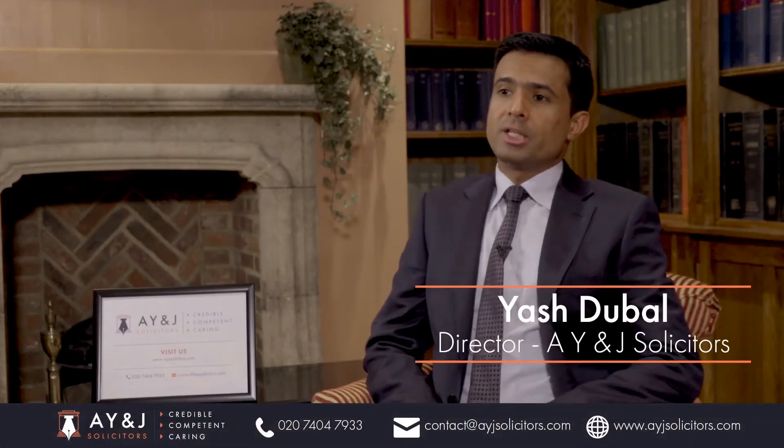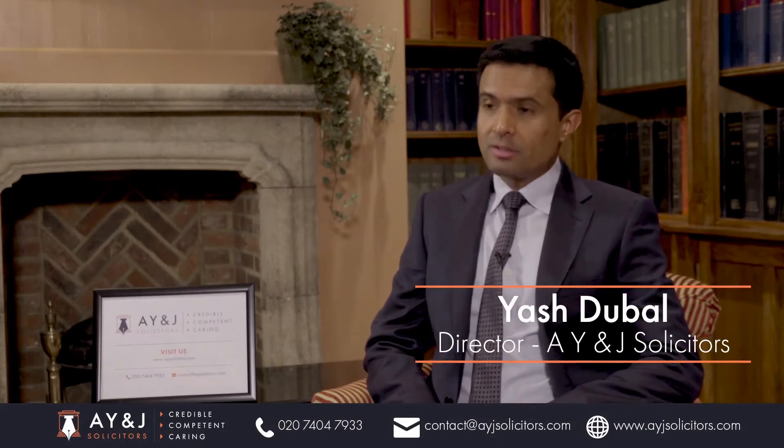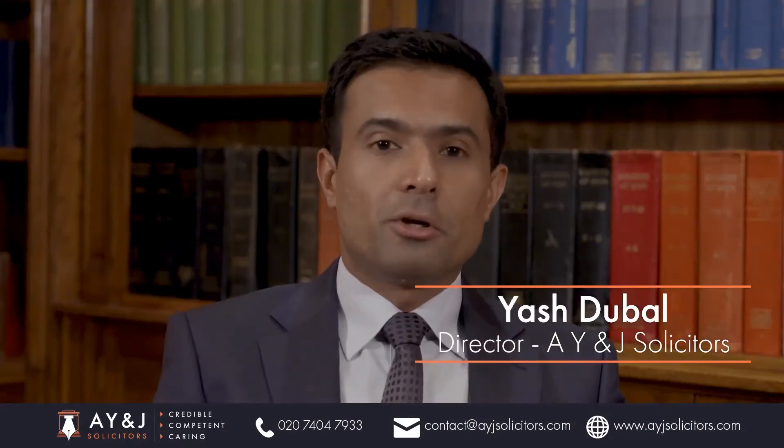Hi, my name is Yash Dubal, Managing Director at AYNJ Solicitors. We are a specialized UK immigration law firm. Today, I want to talk to you about the Tier 1 entrepreneur visa. This visa provides an opportunity for people with business skills to gain entry to the UK for themselves and their dependent family members, subject to the UK immigration rules.